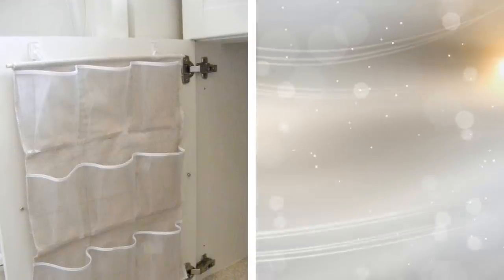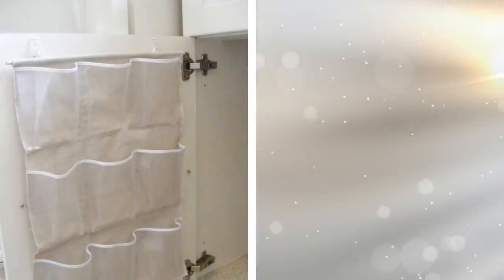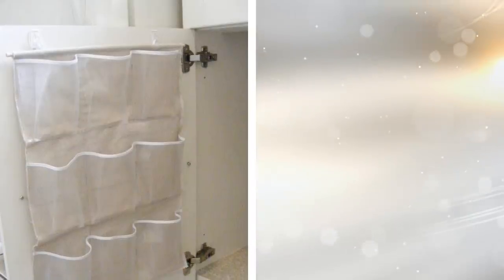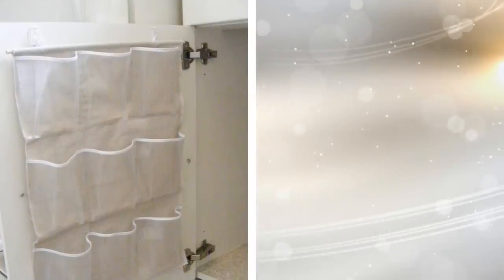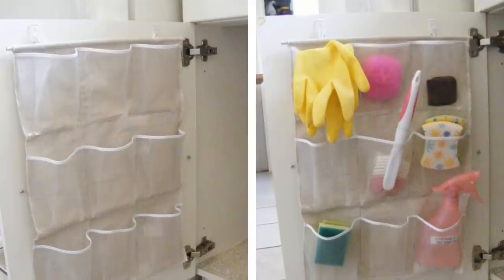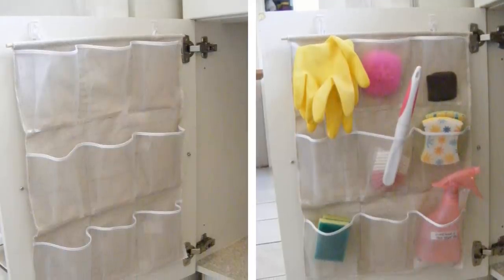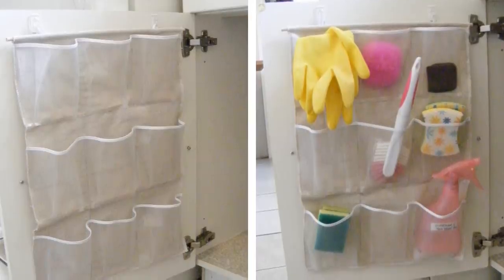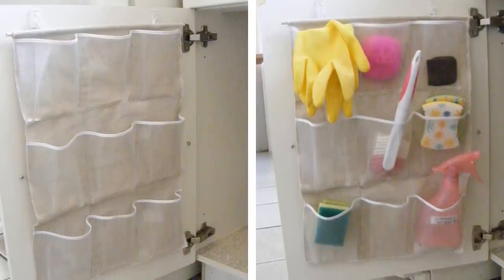23. Shoe organizers are not just for shoes. When wanting to make the most out of your small kitchen, you can get a small shoe organizer and put it on the inside of your sink's cabinet door. With this, you will be able to toss in sponges, rubber gloves, and more. Put your dishwasher detergent in these little pockets and make more room under your sink for bigger items.